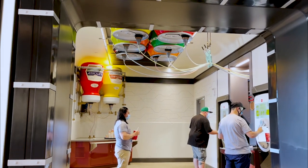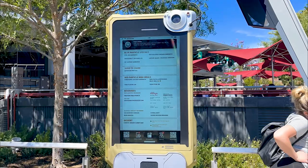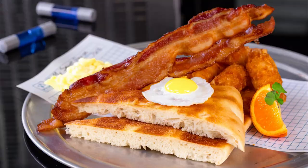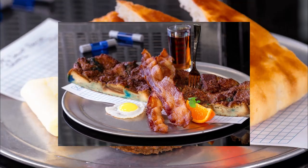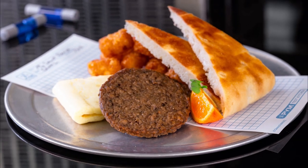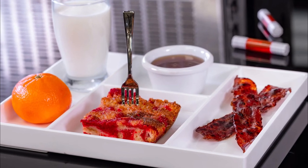Giant soda cans, humongous condiment bottles, and massive cell phones recycled as menu boards fill the space. Breakfast features eggs, bacon, potato bites, Cinnepam toast, and a plant-based folded omelet with an impossible breakfast sausage. There's also a Disney check meal for the kids, and they can try the Cinnepam mini toast.